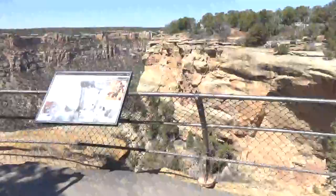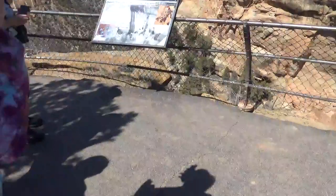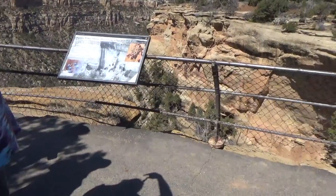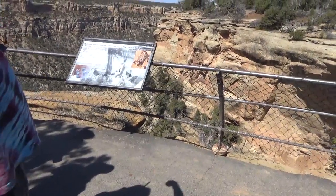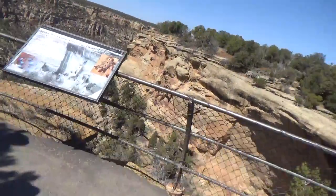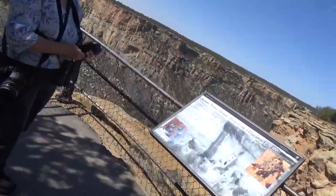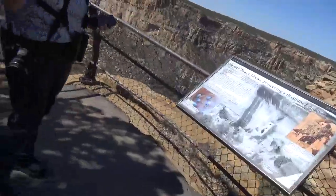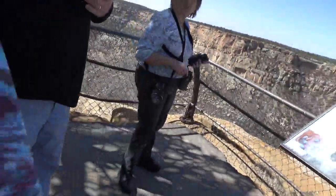360 degree? Yeah. What do you got there? It's a mod for my phone that connects on and it's 360 degree. So when you upload it to the cloud or whatever, you can touch the screen and go up or down, or just move all the way around. That's what they do in those house tours.